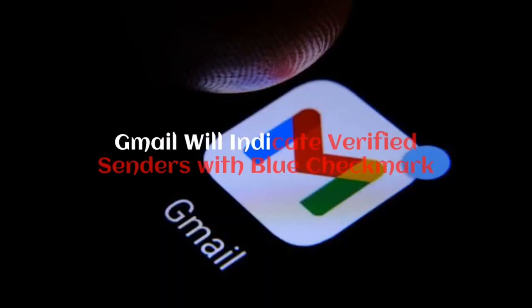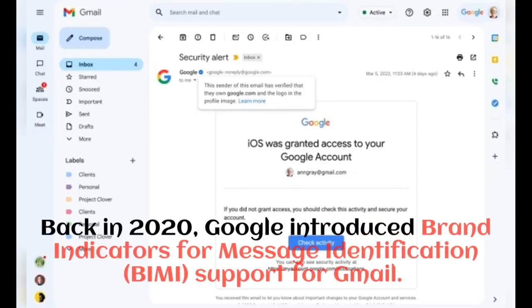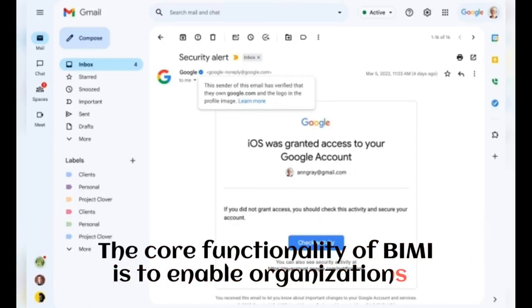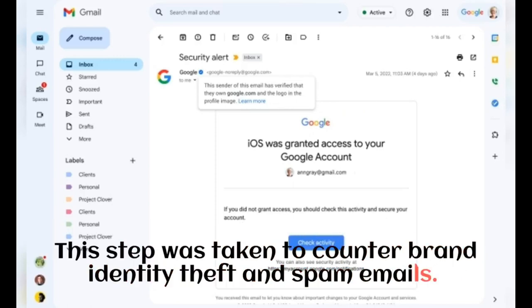Gmail will indicate verified senders with a blue checkmark. Back in 2020, Google introduced Brand Indicators for Message Identification, or BIMI, support for Gmail. The core functionality of BIMI is to enable organizations and vendors to claim ownership of their respective businesses with their official logo in place of the sender avatar. This step was taken to counter brand identity theft and spam emails.